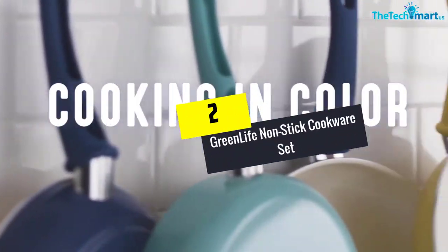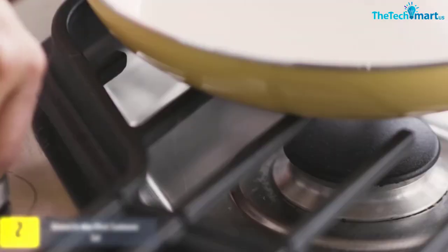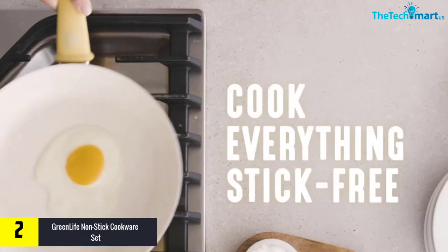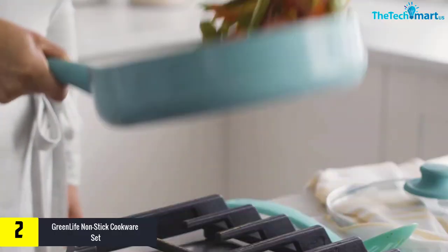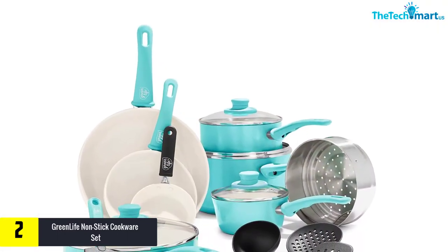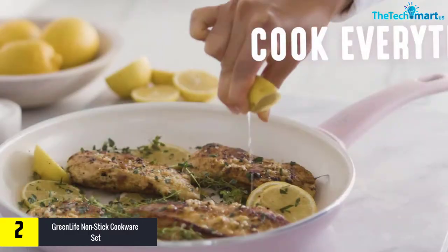At number 2, we have the Green Life Nonstick Cookware Set. The interesting turquoise color of this set makes your kitchen look both modern and functional. This 16-piece set includes a frypan, a pair of open frypans, covered saucepans, stockpot, steamer, covered saute pan, and utensils. All parts of the set are also dishwasher safe to support stress-free cleaning.